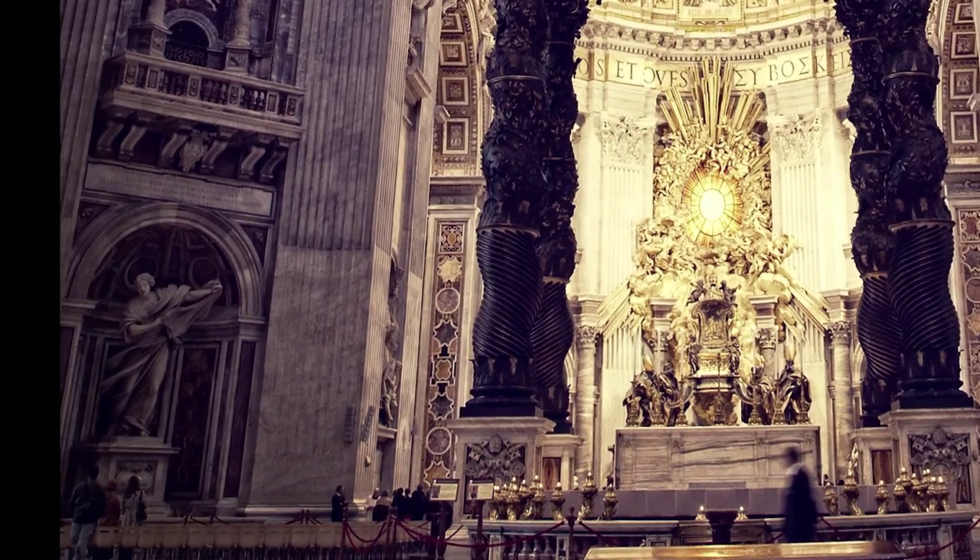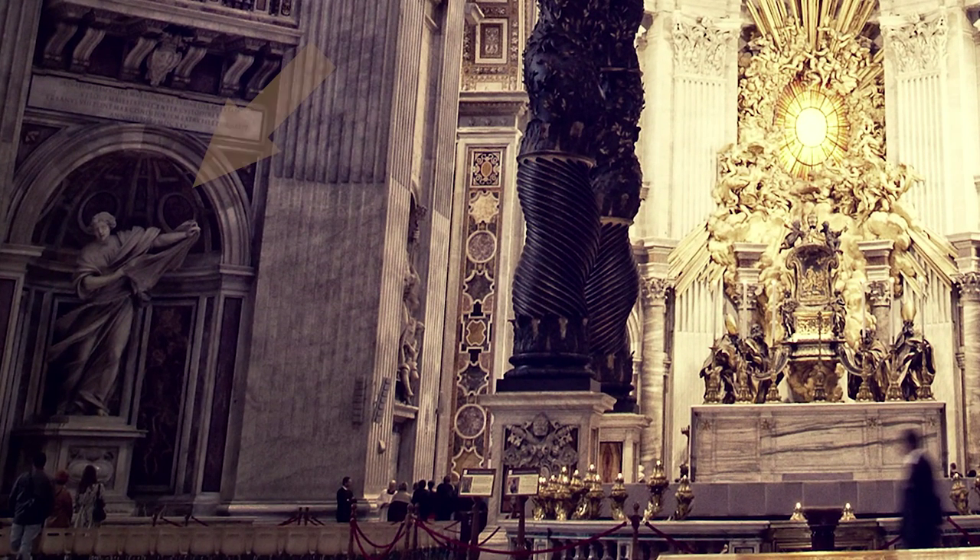If you follow that pier all the way down to the ground, you'll notice at the base there's a large niche, and inside that niche there's a statue of a woman. She looks either like she's taunting a bull with her cape or shaking dirt out of a rug — whatever she's doing, she's the thing we're looking for.